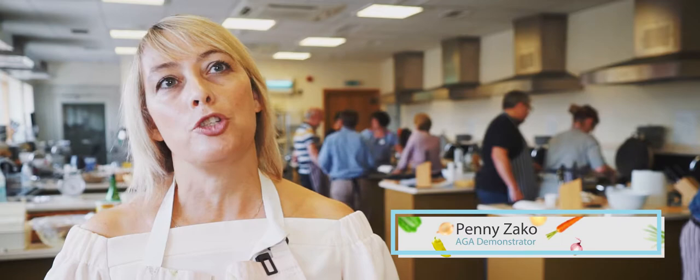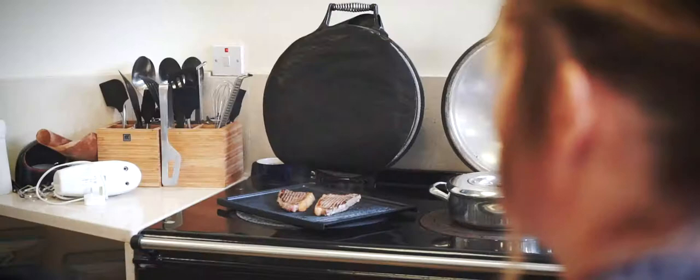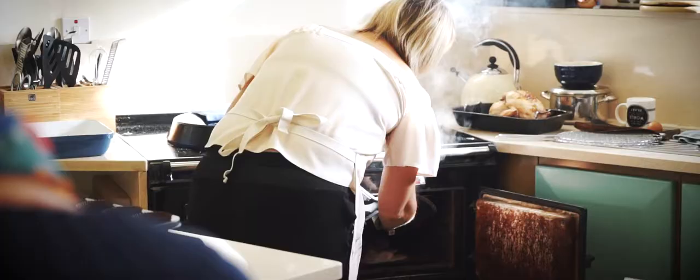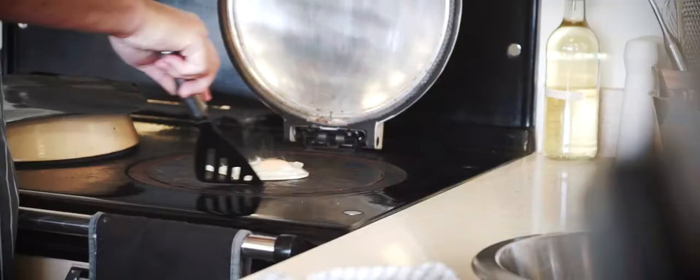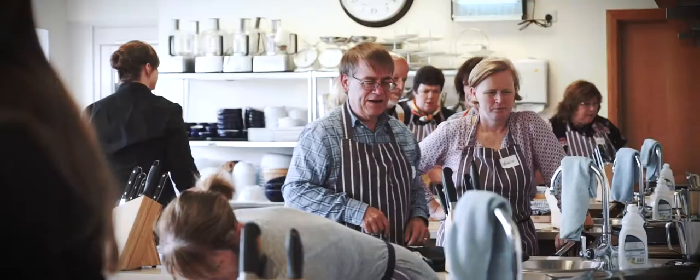The Essential AGA Cookery Course is taken over two days, and over those two days the students will learn every single cooking style that the AGA can do, including griddling, roasting, frying, stir frying, steaming, slow cooking - you name it, we show it on the AGA. Anything from doing an elaborate cream reduction sauce to actually frying an egg on the top without fat.